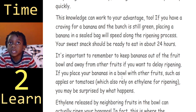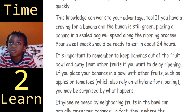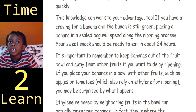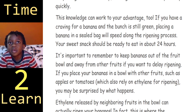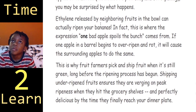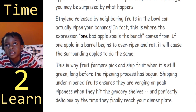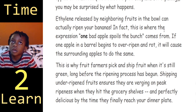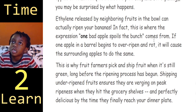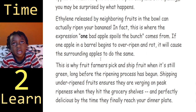It's important to keep bananas out of the fruit bowl and away from other fruits if you want to delay ripening. If you place your bananas in a bowl with other fruits, such as apples or tomatoes, which also rely on ethylene for ripening, you may be surprised by what happens. Ethylene released by neighboring fruits in the bowl can actually ripen your bananas. In fact, this is where the expression 'one bad apple spoils the bunch' comes from — if one apple in a barrel begins to over-ripen and rot, it will cause the surrounding apples to do the same.